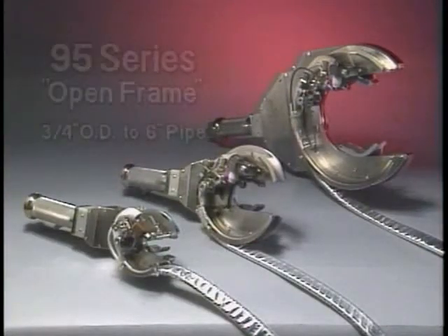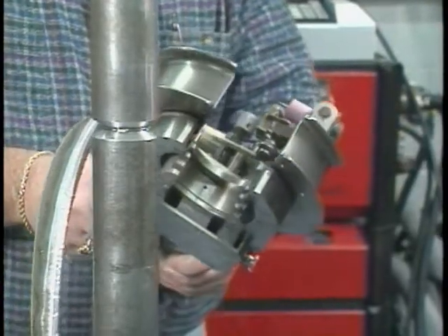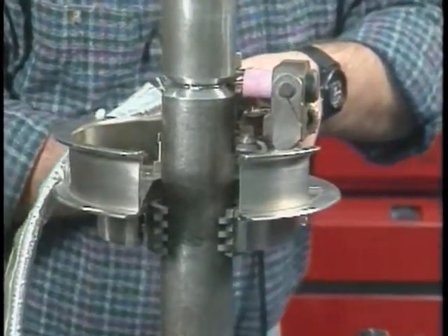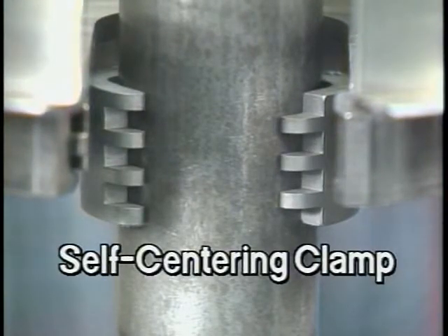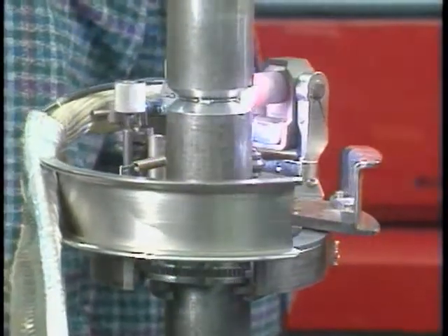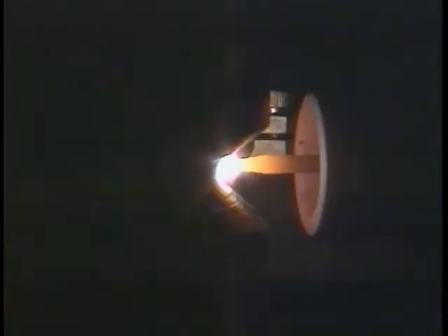Complementing the model 81, AMI's versatile 95 series open frame weld head can be used for both fusion welding and welding with filler wire or insert rings. The open frame design makes possible extremely rapid mounting and dismounting. A self-centering clamp means the 95 series requires no additional tooling to weld its entire range of pipe diameters. Ideal for the field or fab shop, the 95 series welds standard weld preps, square butt preps on thin walls, and socket welds.